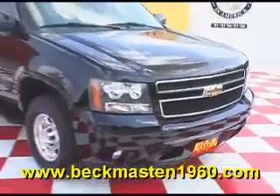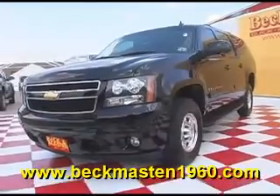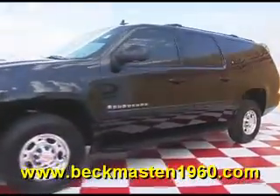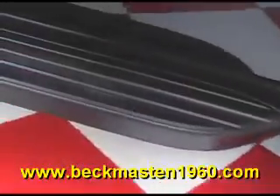Beck & Master 1960 proudly presents this super nice 2008 Chevy Suburban 2500LT. This black Suburban is in excellent condition and features polished alloy wheels, running boards, and an automatic wheel lid.